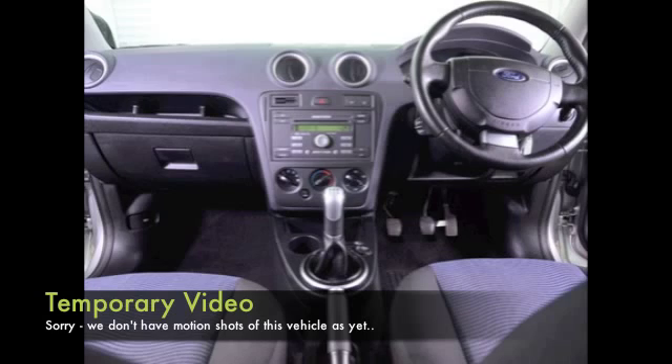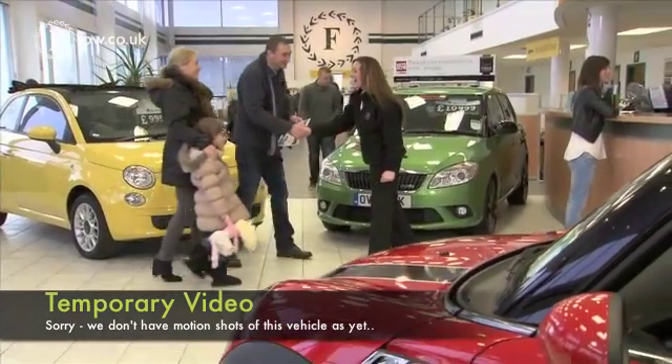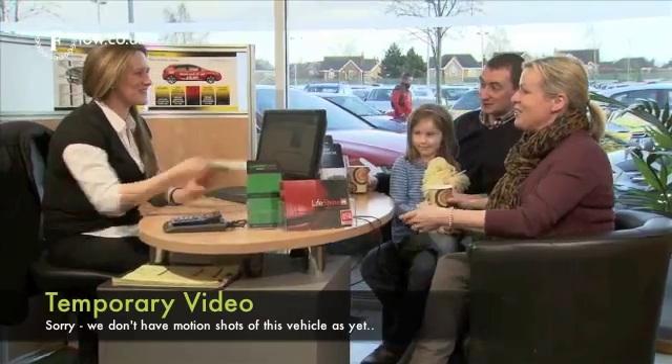We've got a very smart cabin with a cloth interior, remote locking, aircon, radio and CD player, so I think there's plenty to keep you happy.